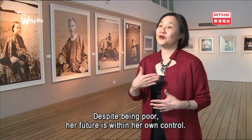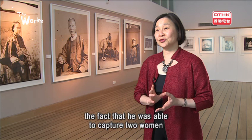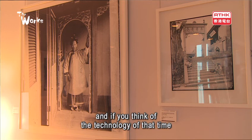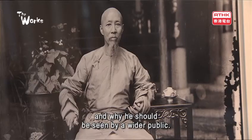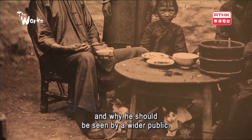Despite being poor, her future is within her own control. This man, 150 years ago, was able to capture two women from different parts of China. If you think of the technology of that time — it took such a long time to take a photograph — and yet he had the sensitivity to show us the inner feelings of two different lives. For me, that signifies the importance of Thomson and why he should be seen by a wider public.